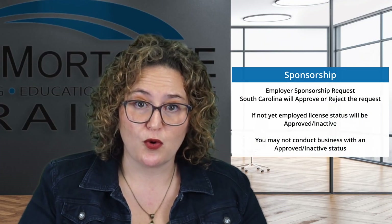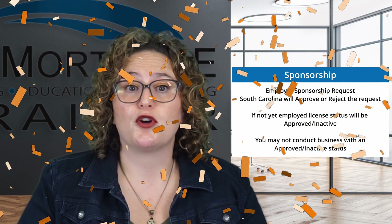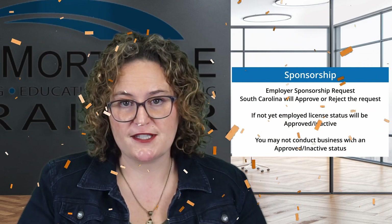Once you find a job with a mortgage lender, your employer will submit a sponsorship request. South Carolina BFI will review the request and either approve or reject it. If you're not yet employed by an approved mortgage lender or servicer, your license will be approved inactive until you get a sponsor. Keep in mind that you cannot conduct business with an approved inactive status. However, upon sponsorship approval by the BFI, congratulations — you are officially licensed to do business in South Carolina.